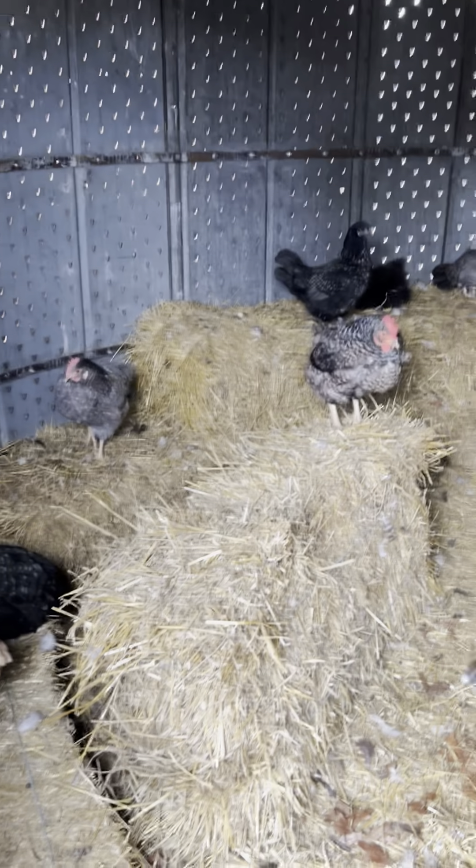They are also molting like crazy and growing in their new feathers. All of these girls look pretty good, and I guess maybe our mini Melba up there is probably the roughest at the moment, growing in her new feather growth for the winter.